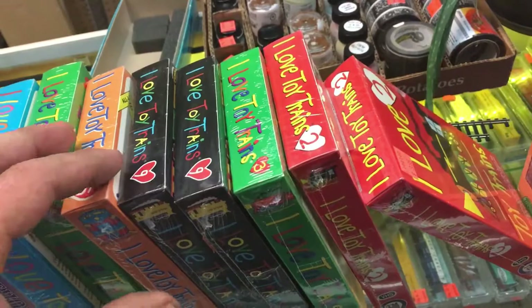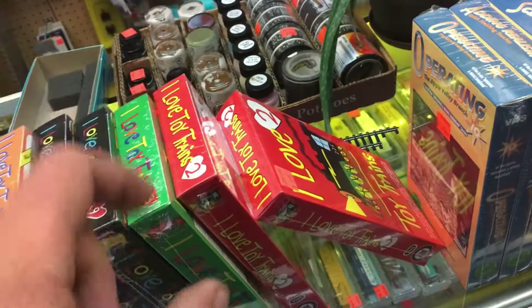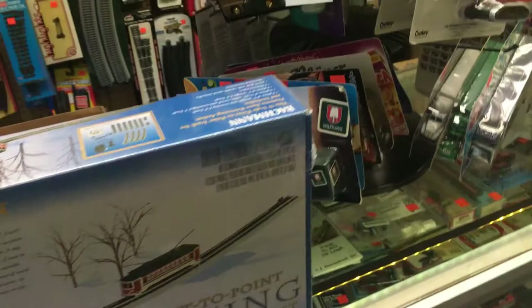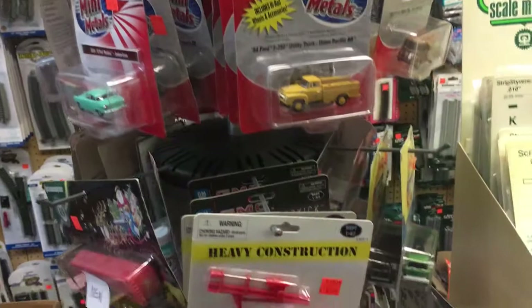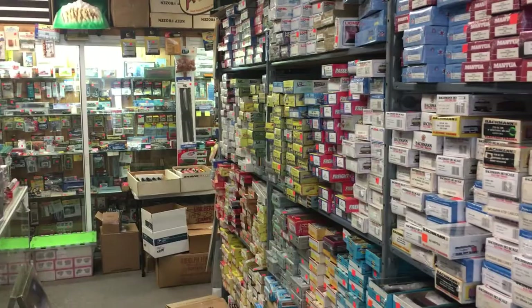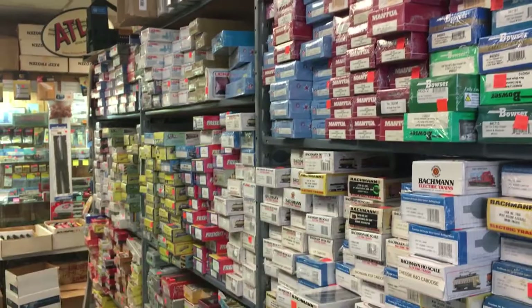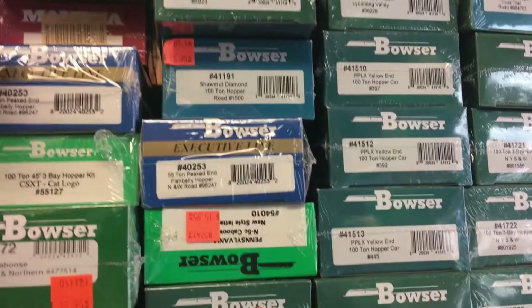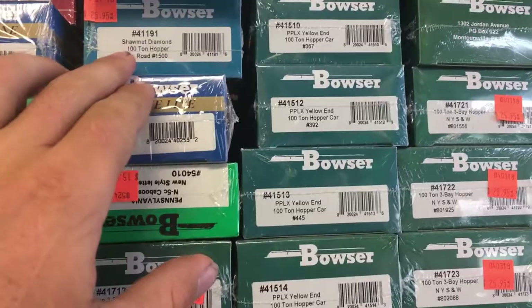VHS tapes up top — Almost the Magic Railroad. I love toy trains. Looks like a few Bachmann sets, trolley sets, more vehicles, billboards. More VHS tapes right there. This shelf here is all HO rolling stock — coaches, freight cars, and such. Notice these Bowser kits right here. I wonder if they have anything for the Pittsburgh and Shawmut — I know they did a while back. Shawmut Diamond right there.